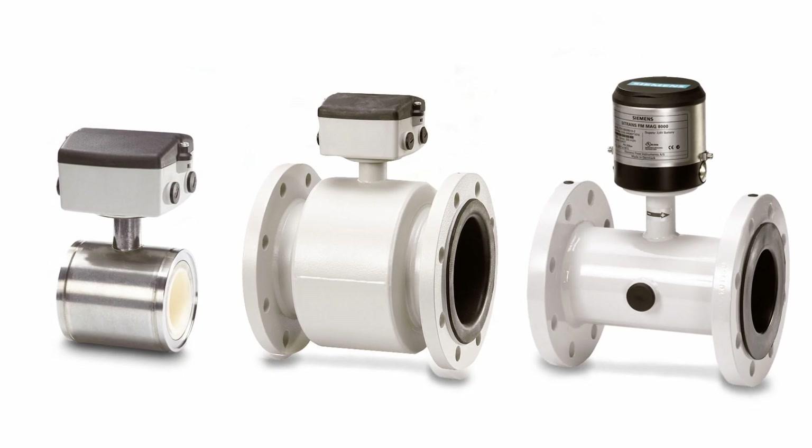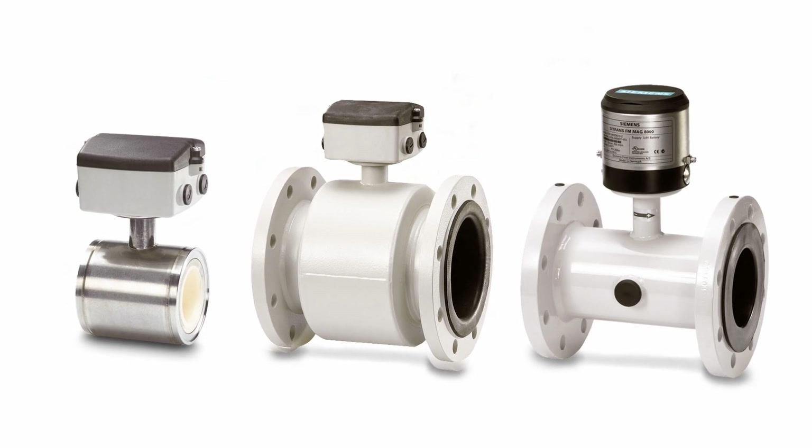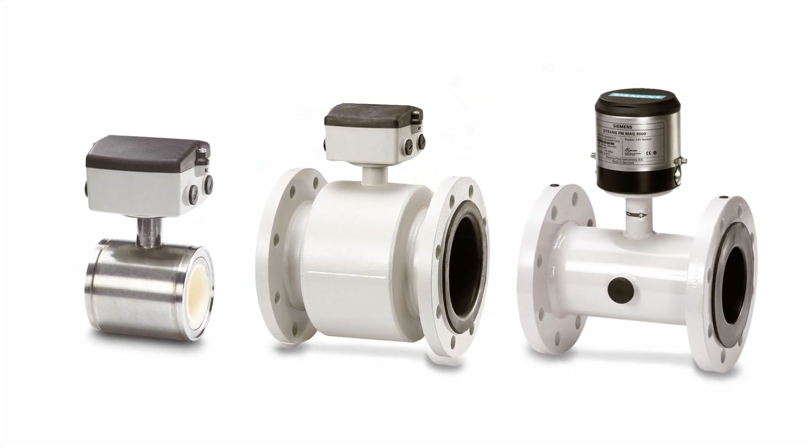Don't settle for close enough when you can have a flow meter designed for your individual demands and specific applications. Our electromagnetic flow meters measure conductive liquids and are offered in a selection of sizes, designs, and materials. To ensure process compatibility with both municipal and industrial designs, Siemens provides a variety of electrodes and liner materials.